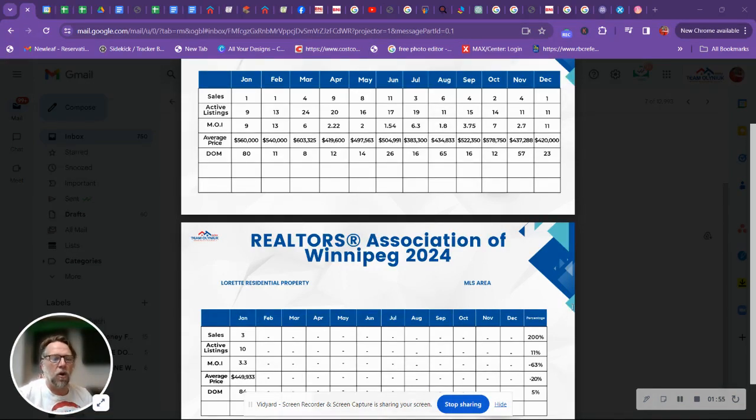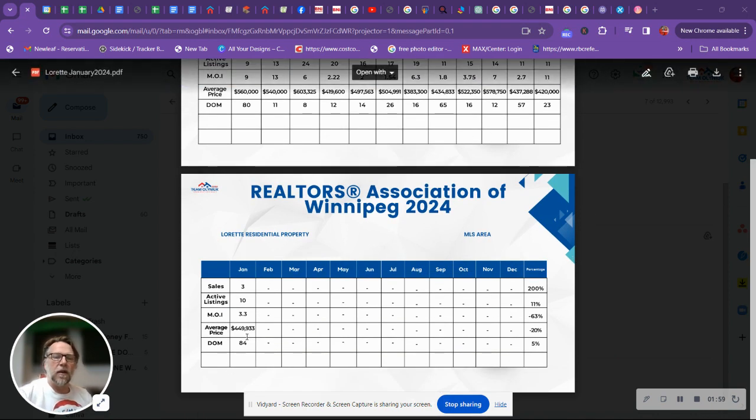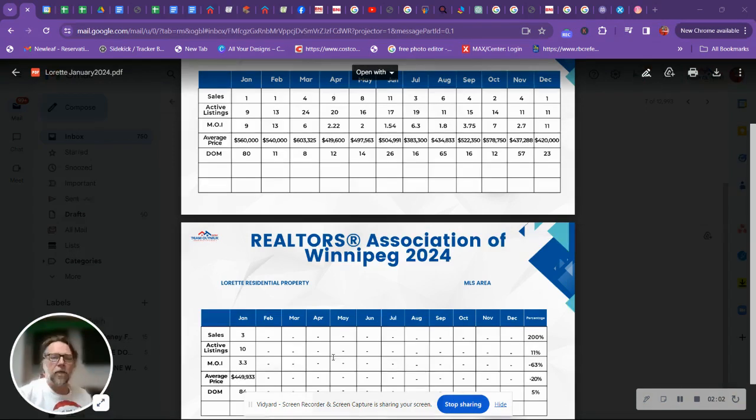We're probably going to add another column here and get an average for the year. Days on the market are at 84 days, up 5% from 80 days.